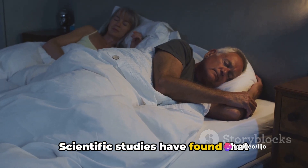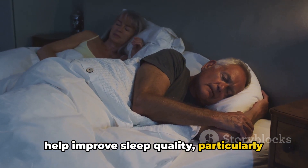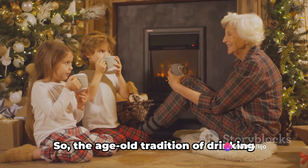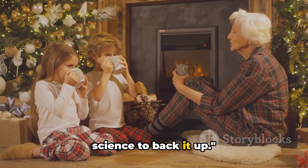When the levels of these compounds rise in your bloodstream, they signal your brain that it's time to sleep. Scientific studies have found that drinking warm milk before bed can indeed help improve sleep quality, particularly in the elderly. So it's not just a comforting bedtime ritual, but a scientifically backed sleep aid. The age-old tradition of drinking warm milk before bed does have some science to back it up.